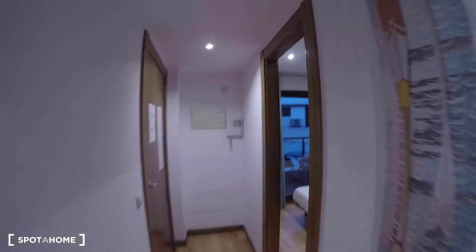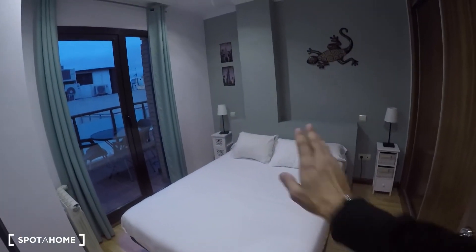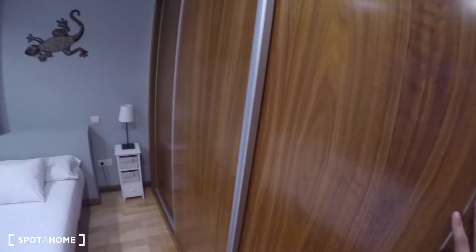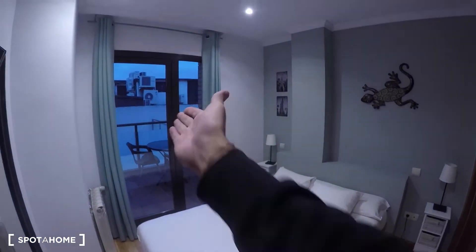Now let's check bedroom number one, which is right here at the entrance. As you can see, it has a double bed and a nightstand on each side. This bedroom also has a built-in closet unit which is even bigger. Opening it up, you can see it has a shelf, a tube for hangers, a set of drawers, and it goes all the way to the back.